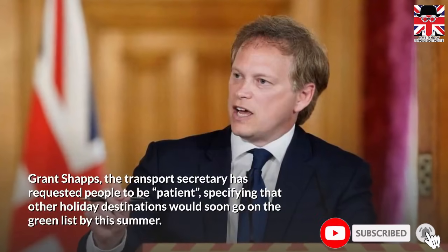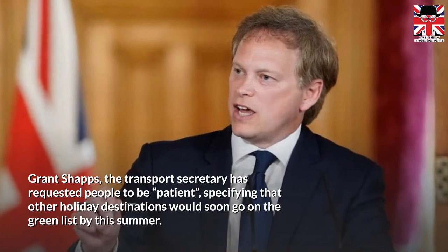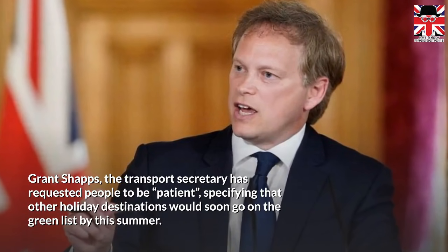Grant Shapps, the Transport Secretary, has requested people to be patient, noting that other holiday destinations would soon be added to the green list by this summer.